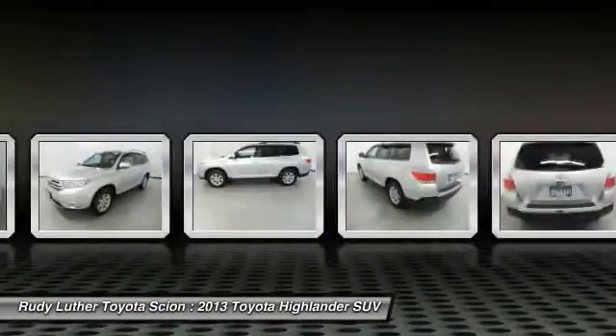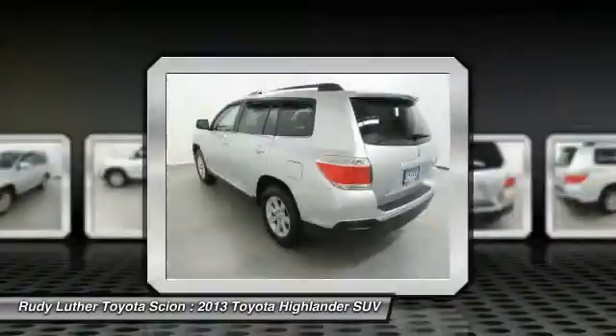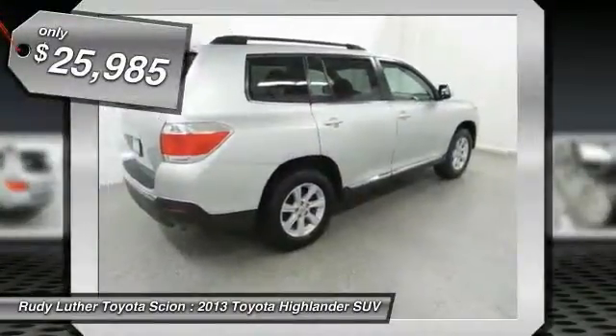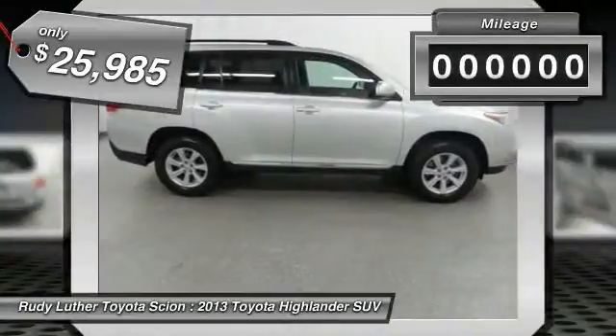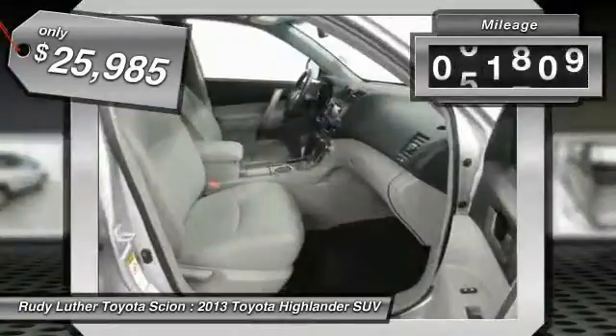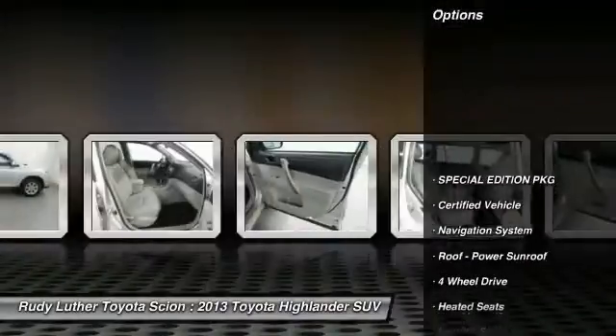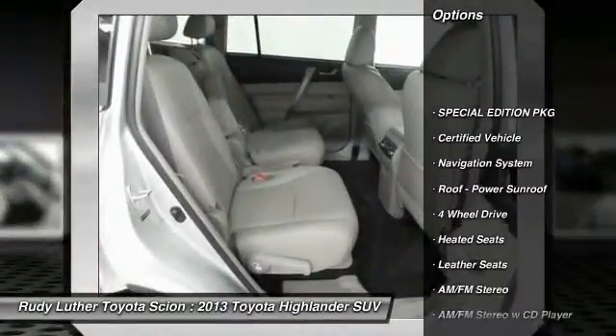A 2010 top safety pick, the Highlander is where substance meets style and is priced below $30,000. This vehicle has less than 75,000 miles. Here are some of this vehicle's great options: anti-lock braking system, heated seats, premium wheels, four-wheel drive.